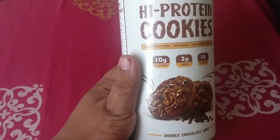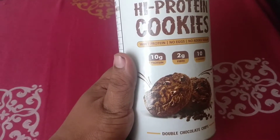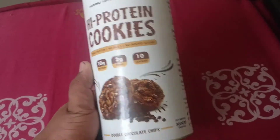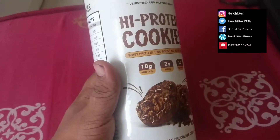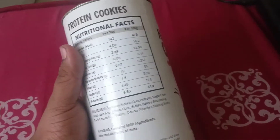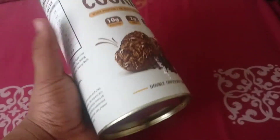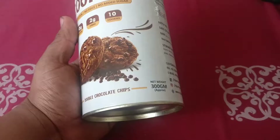Those unhealthy snacks also have very limited nutritional value. So instead, why not have something healthy like a high protein cookie? It has 10 grams of protein per cookie and two grams of fiber. You can see the complete nutritional information right here. The company is called Ripped Up Nutrition.